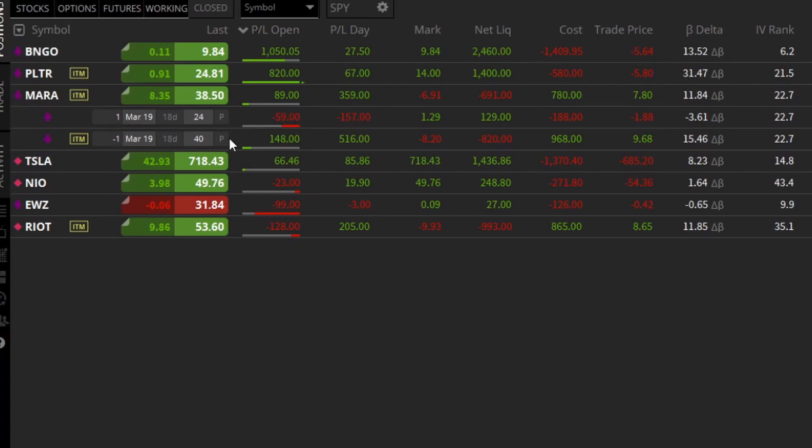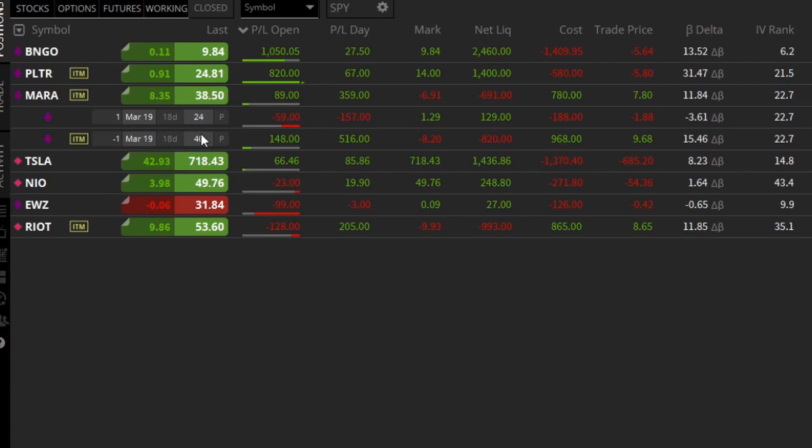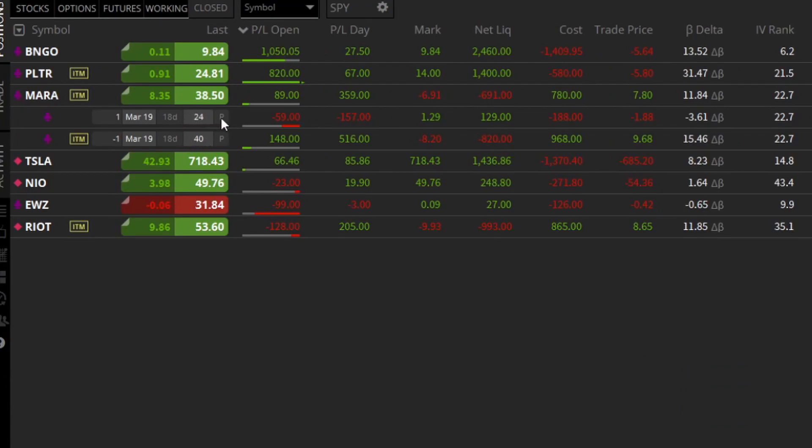What we're looking at here is a Mara put credit spread. The nature of this is a bullish play — I'm basically betting that the price of Mara should not go below my breakeven point. Anytime we're above the put strike I've sold short, this minus $40 put, if we're near it or above it, that's a good sign and I'll generally be sitting on profit. Right now the stock is trading at $38.50, so it's not over $40, but since my breakeven is so low, I'm at less risk and might even be profitable below $40.